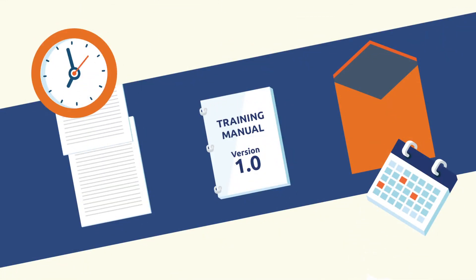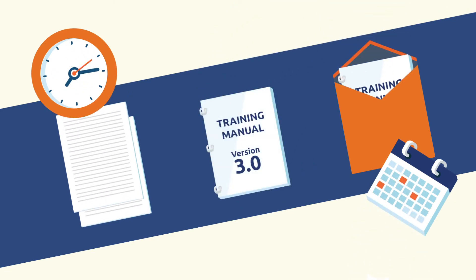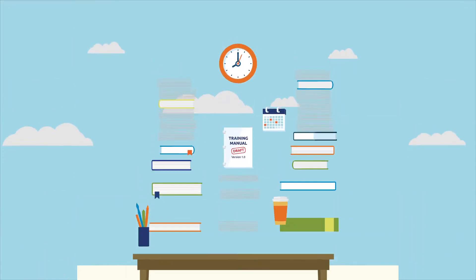So much content, so little time. Before you know it, you need to update, print, and ship everything all over again. Phew! It's time to simplify.